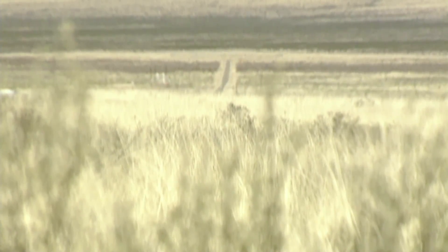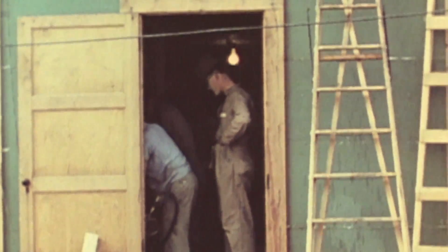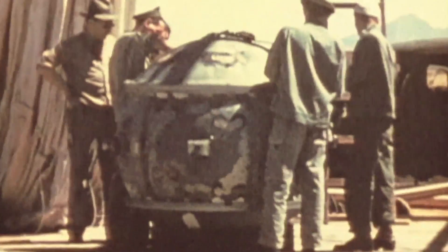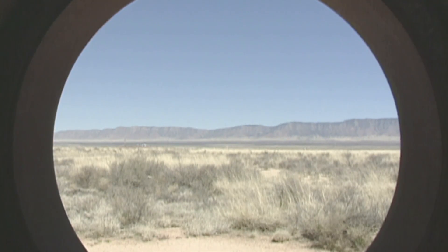The scorching New Mexico desert, a vast wilderness. July 16, 1945. It's teeming with activity. This is the Trinity Test Site. Here, a new and terrifying age is about to dawn. 5:29 AM. The world's first atomic bomb detonates with the force of 20,000 tons of high explosive. Ten miles away, observers feel the explosion's heat on their skin. The flash is brighter than 20 suns. It's the biggest man-made explosion to date. The world will never be the same again.